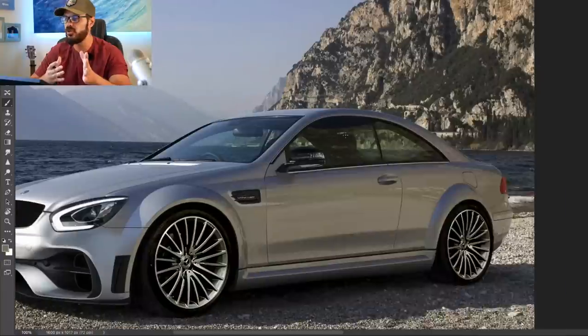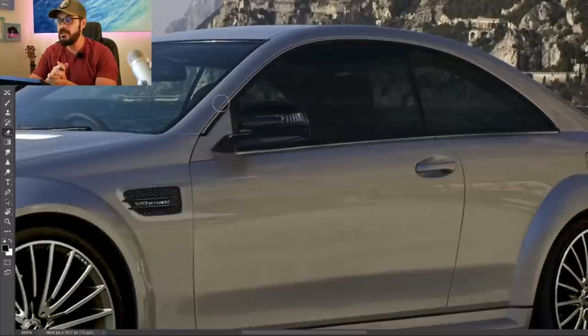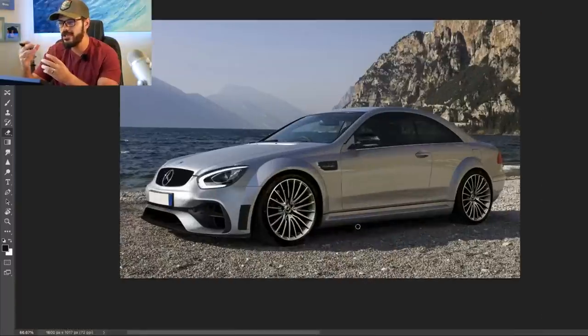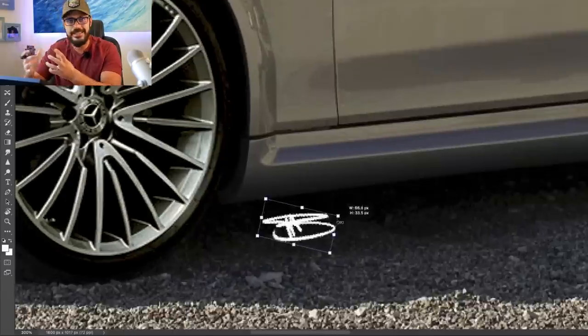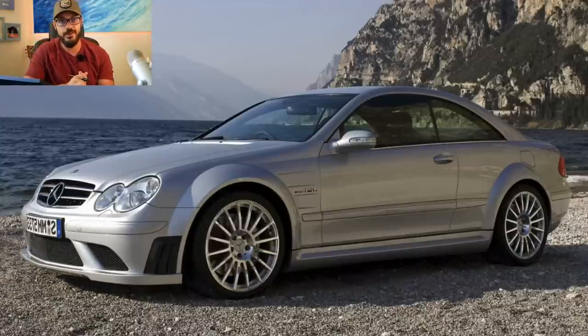The door handles look pretty similar today to how they did back in 2008. Overall, this was an extremely fun redesign to do. I want to make more of these designs where I take classic rare cars and implement some new graphics to see what we get. I'm happy with how this turned out. Thanks for watching, and I'll see you in the next video.